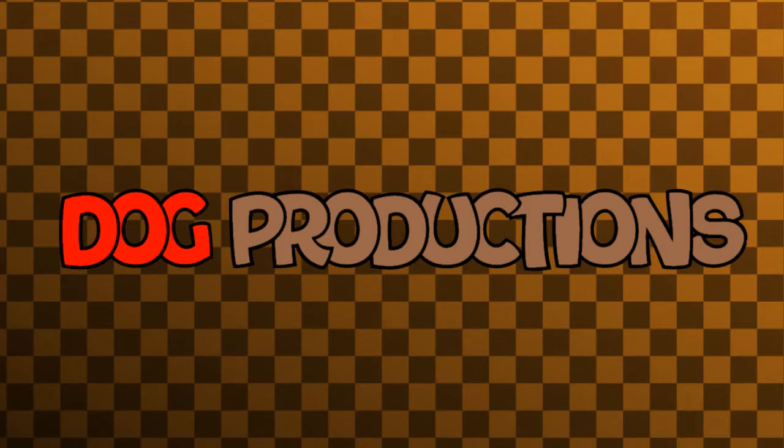Dark Productions is a custom logo made by Ledger Smash with Adapter21 on YouTube. I made 12 logos of this logo yesterday. Here's my logo history of Dark Productions.